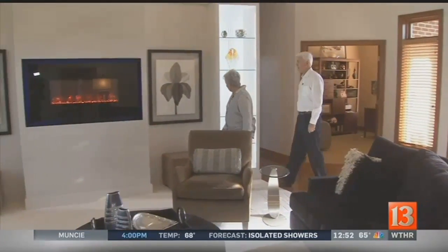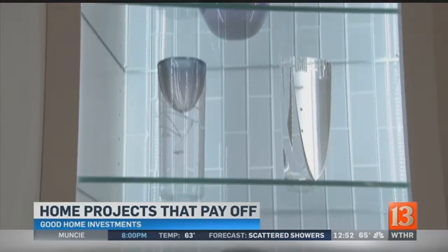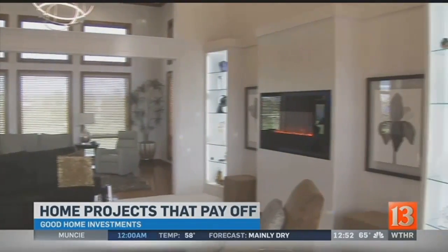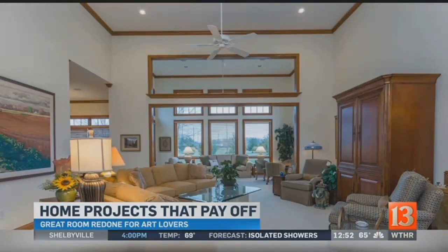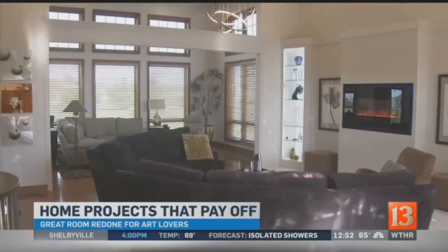We are lovers of the arts and we have glass that we have collected in our travels. Judy's great room looks a lot different today than it did when she moved in. It was nice, but not her style. This is what she wanted, and it cost her $16,000 to get it.